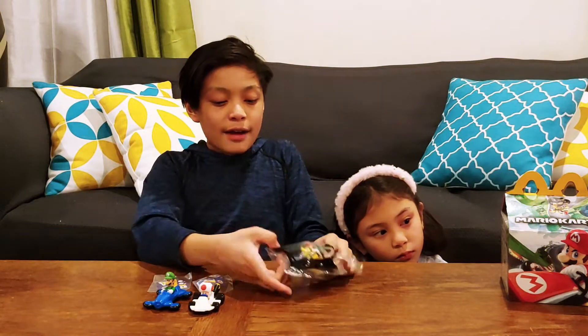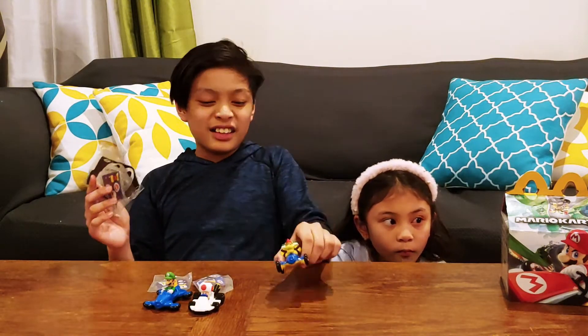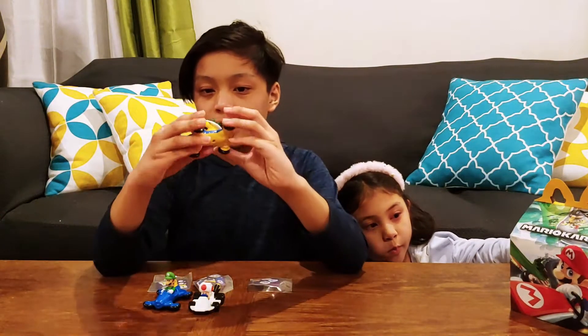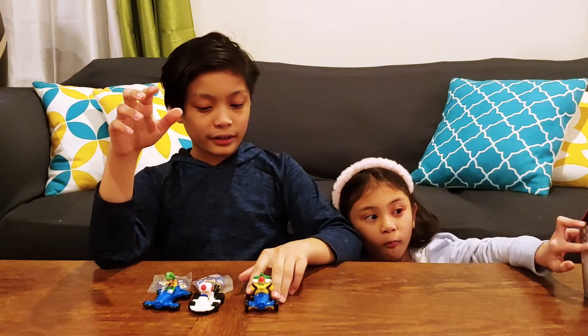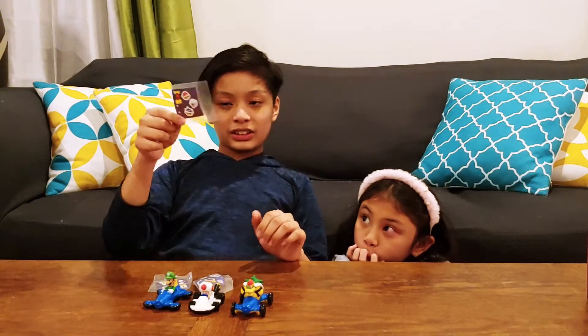And finally, we have number three, which is number six — Bowser! This is Bowser right here. We also have a few stickers on this one too.